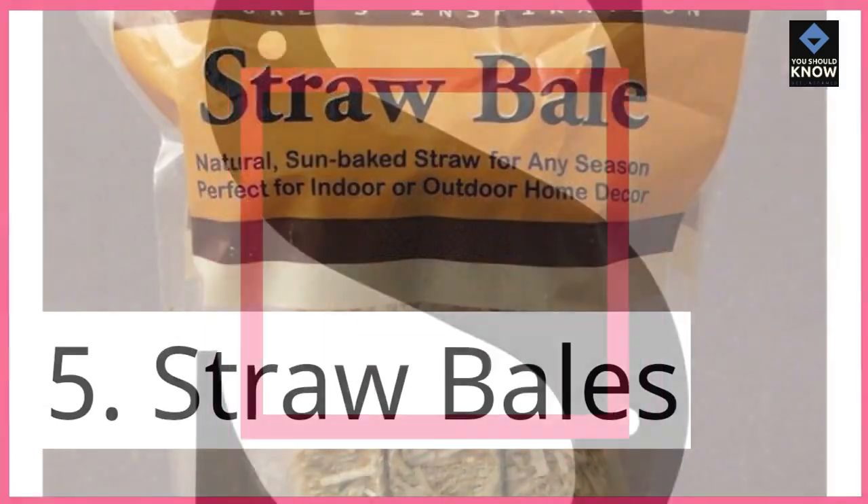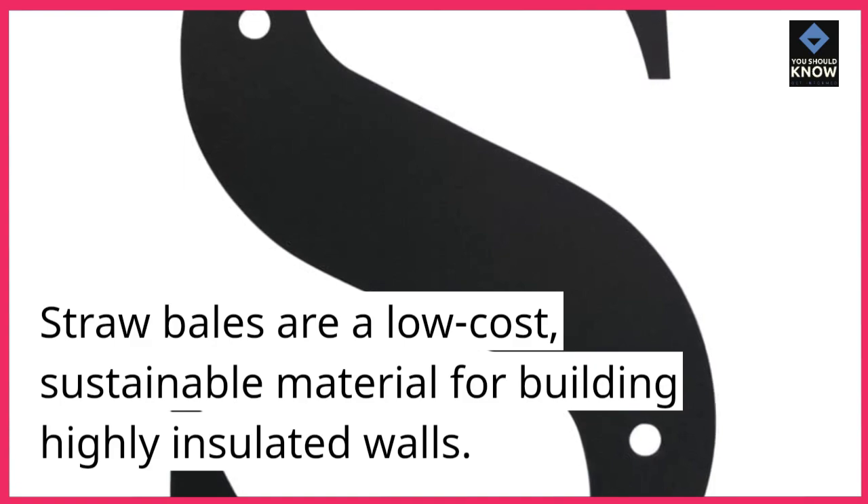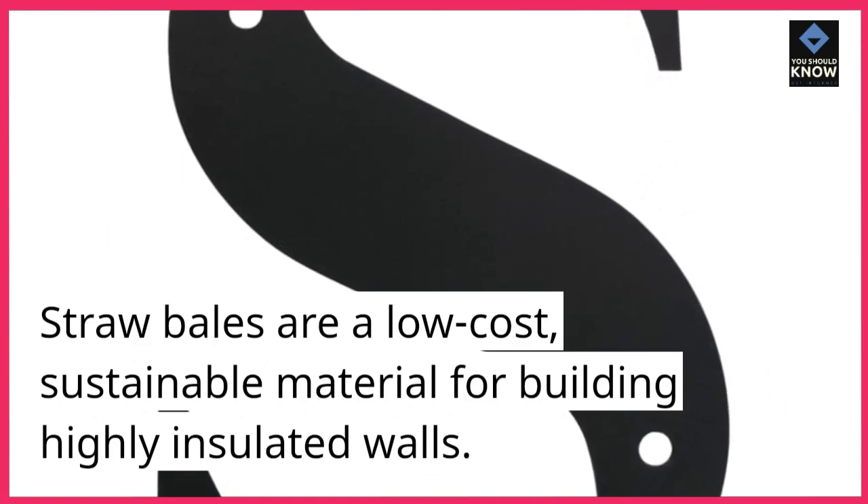5. Straw bales. Straw bales are a low-cost, sustainable material for building highly insulated walls.